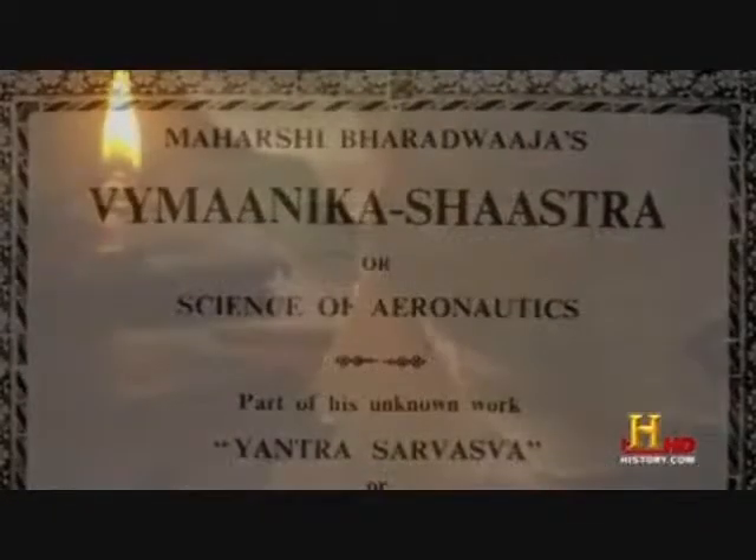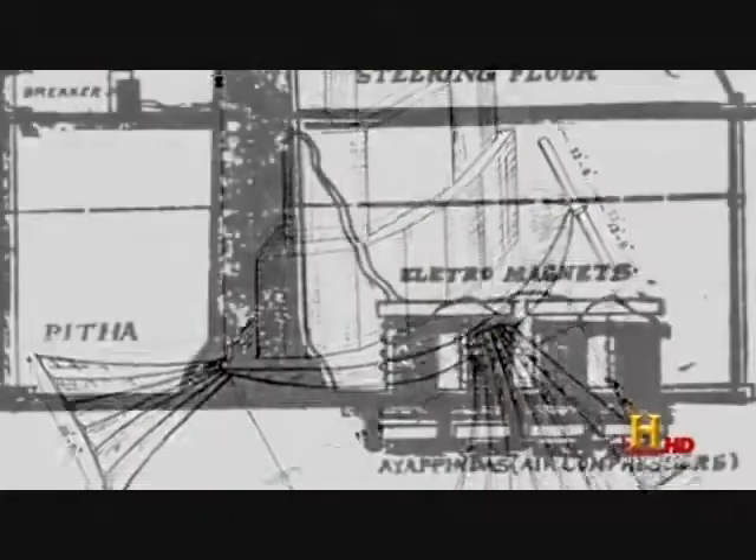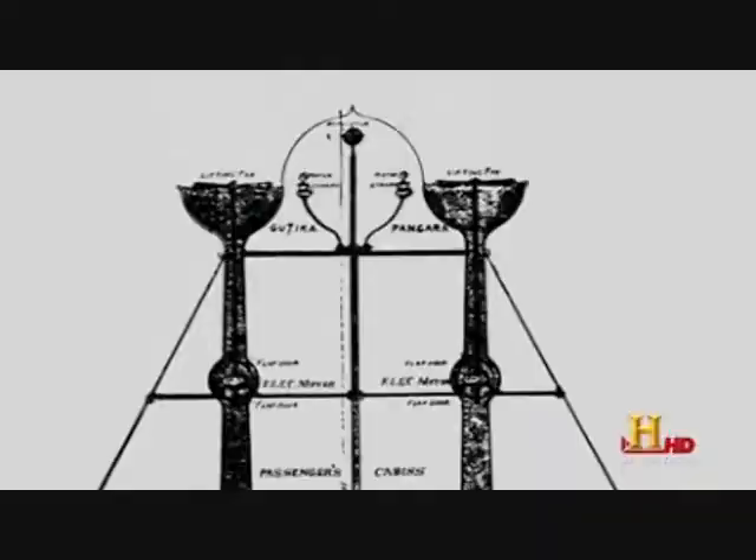The Vimanika Shastra goes into metals that are used in these craft. It talks about electricity and power sources, the pilots and the clothing they have to wear, the food that they eat, and even the weapons that are kept on these airships.